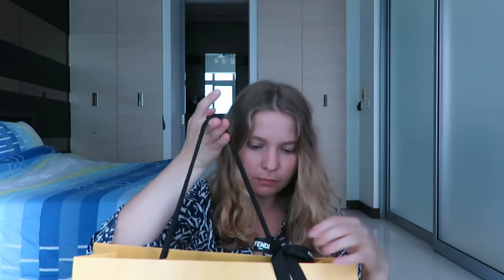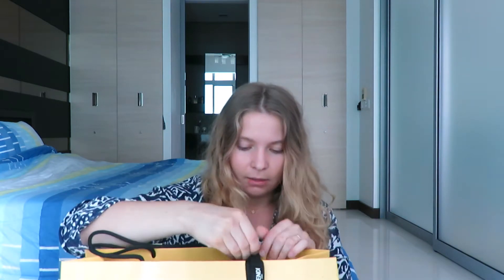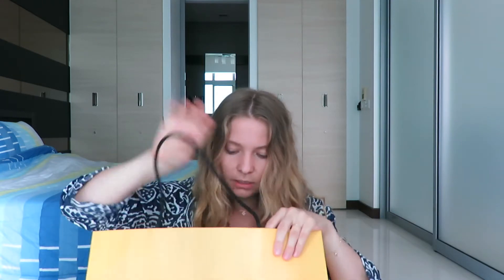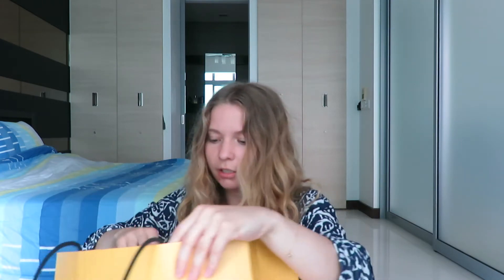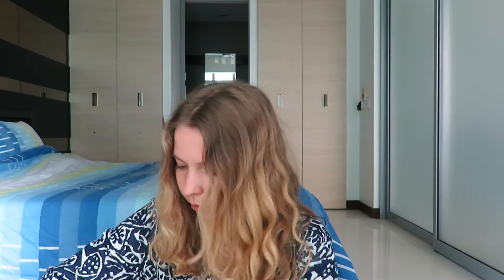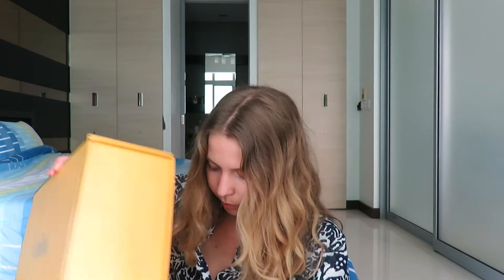It came in this big bag with a really pretty ribbon. I haven't opened it yet — I was waiting for this unboxing, so I'm really excited. Here's the receipt, and this has the VAT information to get 5% back at the airport when you are leaving Kuala Lumpur, or Malaysia I should say.